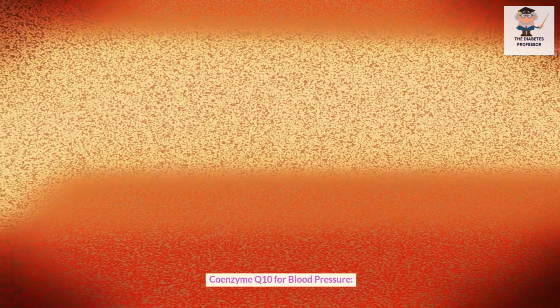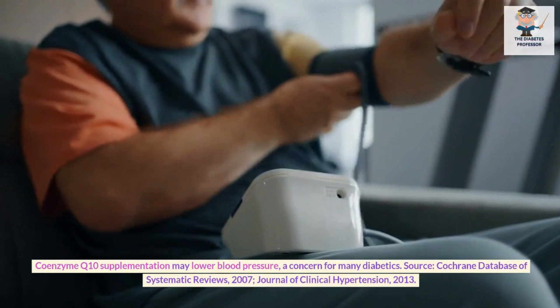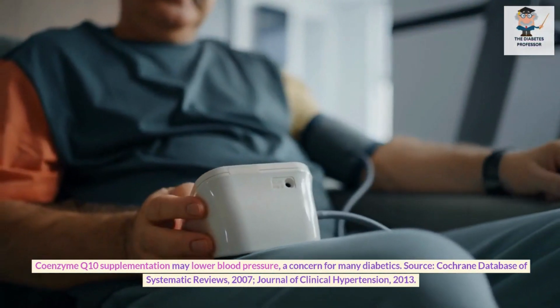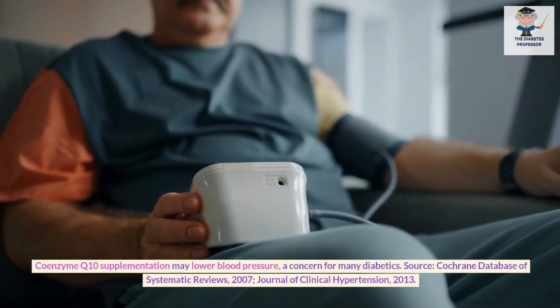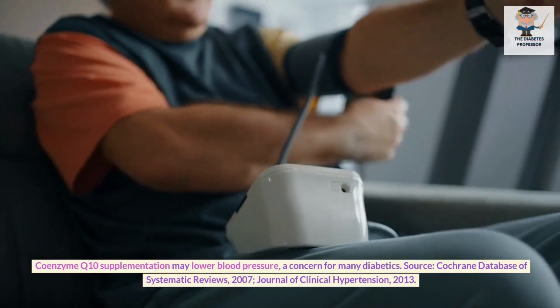Coenzyme Q10 for blood pressure. Coenzyme Q10 supplementation may lower blood pressure, a concern for many diabetics. Sources: Cochrane Database of Systematic Reviews, 2007; Journal of Clinical Hypertension, 2013.